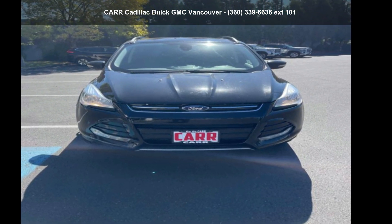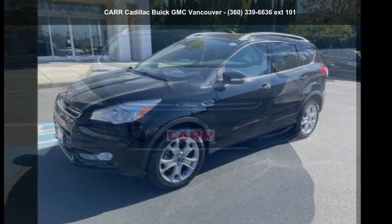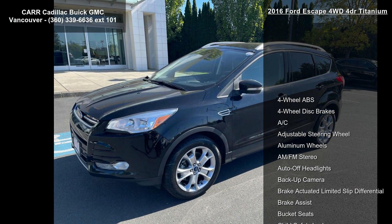Check out this Ford 2016 Escape 4WD four-door titanium. This may be the set of wheels you've been looking for.